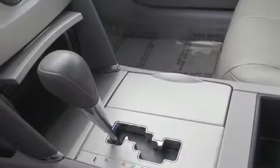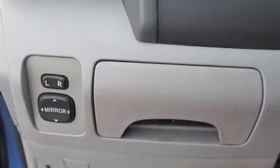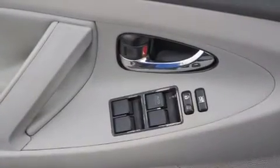Toyota prioritized practicality, efficiency, and style by including variably intermittent wipers, fully automatic headlights, and air conditioning.